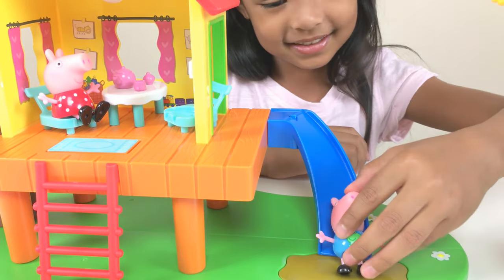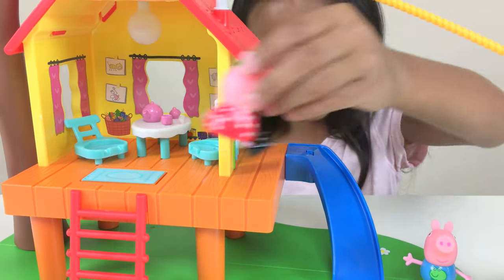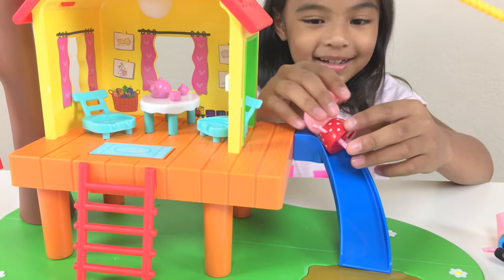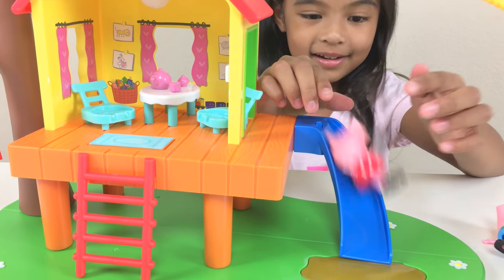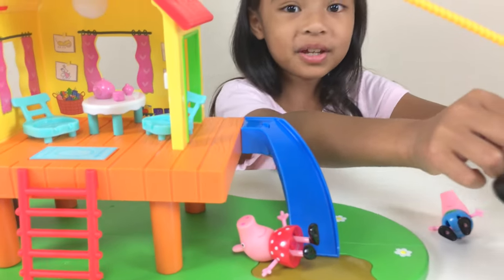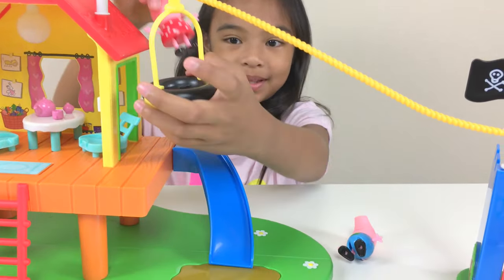He's stuck here and now he's going to go here. Now Peppa Pig is going to come — she wants to come to the slide too! And now they want to go on the zip line. Now we're going to go to the fort — let's go to Peppa Pig now because she went last on the slide.